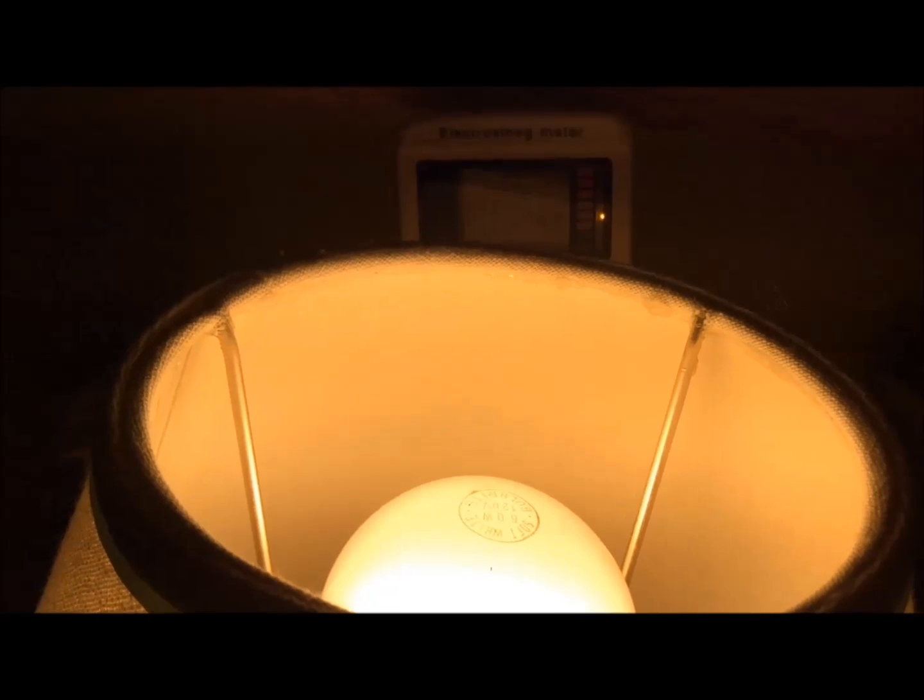Here you can see the regular incandescent light bulb is turned on. As you can see, we're picking up pretty low readings, about .02 mW per square meter.